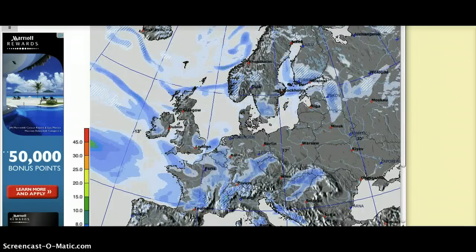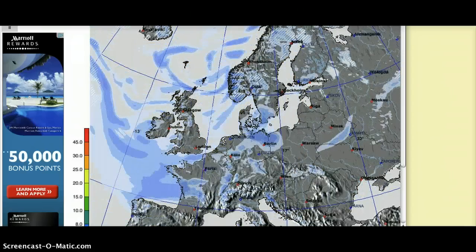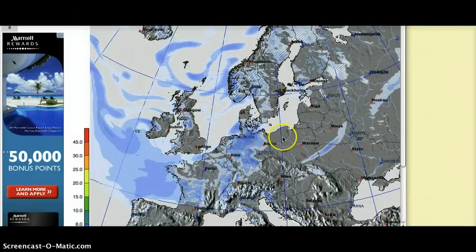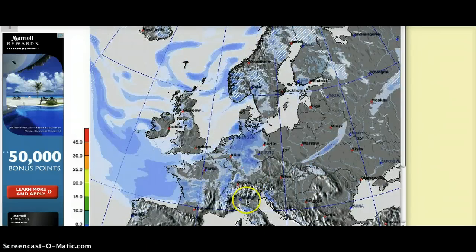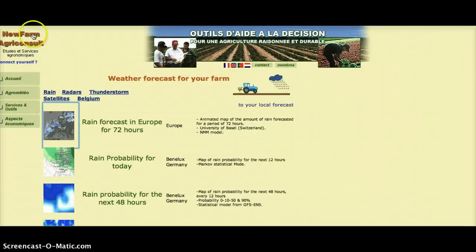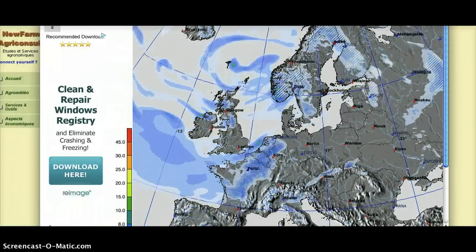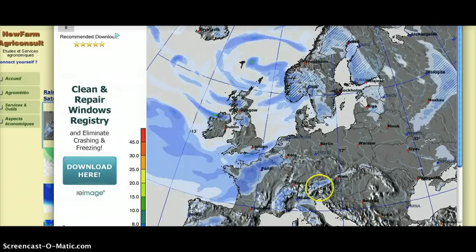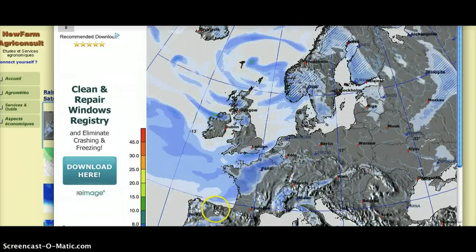This is the rainfall prediction for the next 72 hours in Europe. It looks like Norway, Finland, and actually all of Germany, Poland, and Belarus are going to get hit. Also the western coast of Italy. And this coast where there's been some high readings of gamma and beta counts in the last couple of days — Portugal and the very northernmost region of Spain — looks like all those areas are going to have rain.